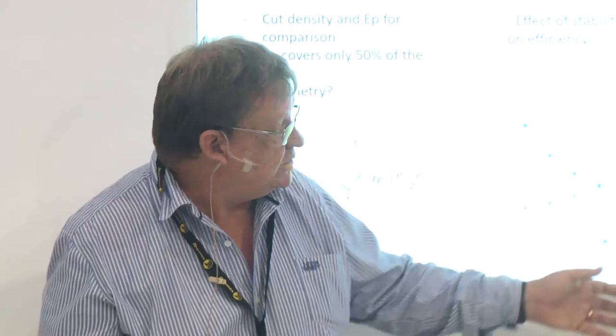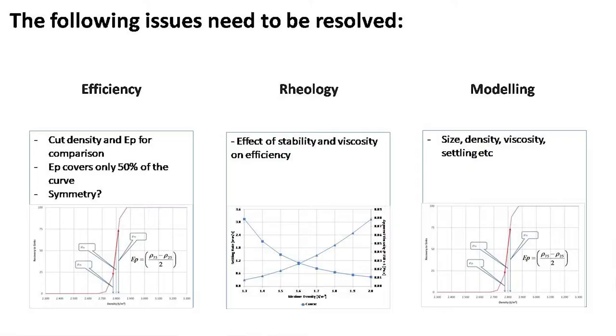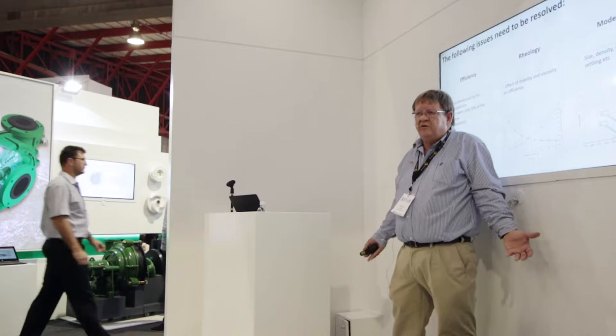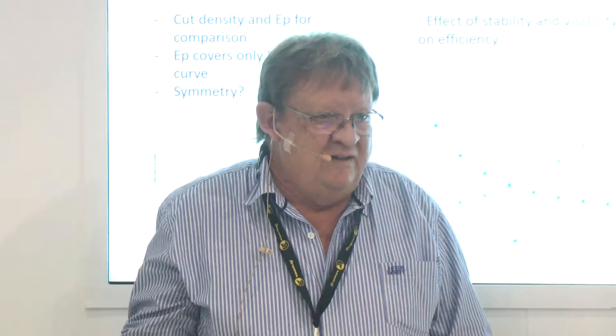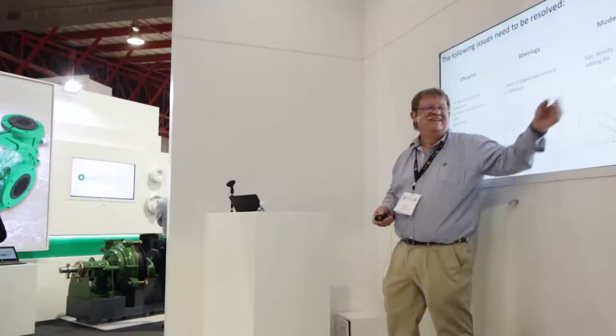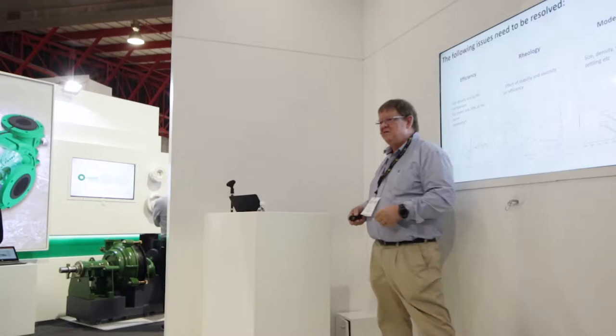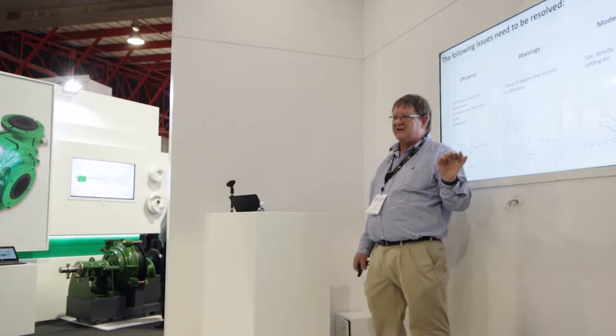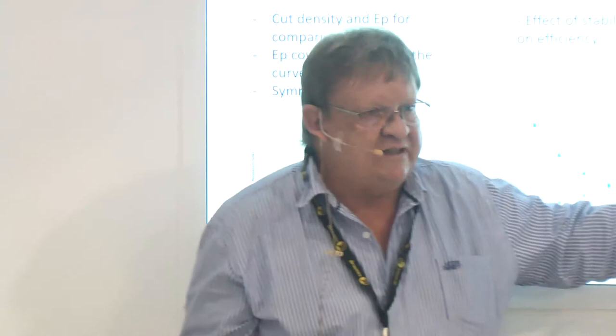Basically we use the partition curve to model a dense medium cyclone, but size, density, viscosity, and geometry all play a role. It's like being a Land Rover or Toyota driver — it works. What they say about Land Rovers: it's the only manufacturer that turns its drivers into mechanics; the rest of us just drive our cars. We can drive this dense medium thing, we know how to operate it, we don't have to understand every detail to make it work. But we're starting to push limits, and then this information becomes important.